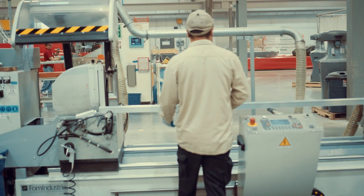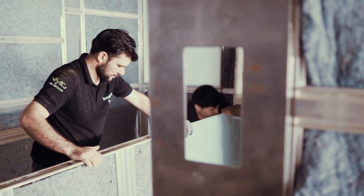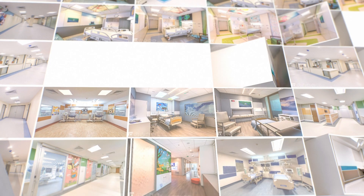As a design-build company, our goal at NMG is to transform hospital interiors from being depressing places to places that reduce stress and enhance well-being.